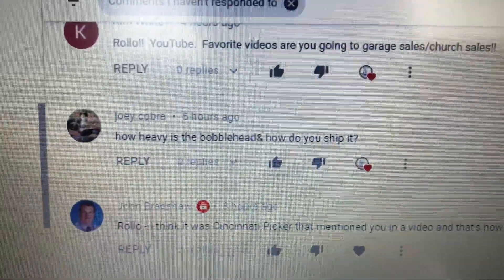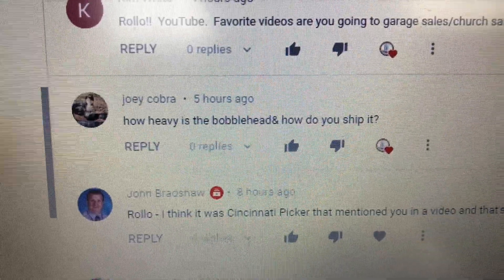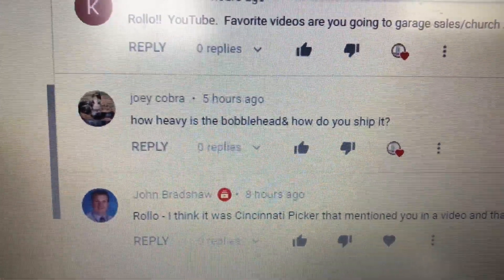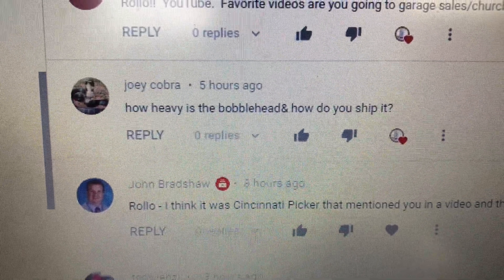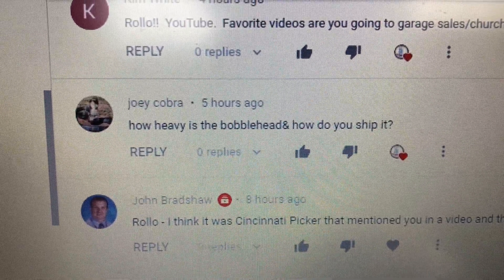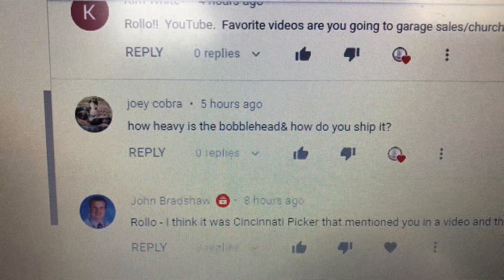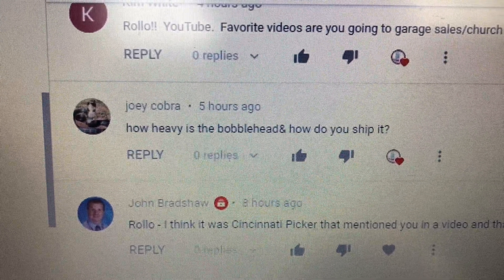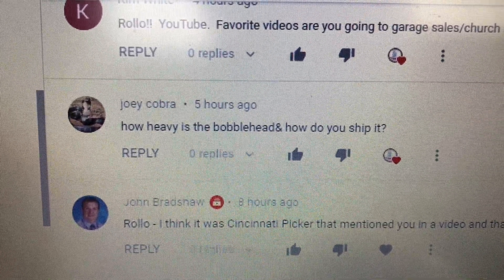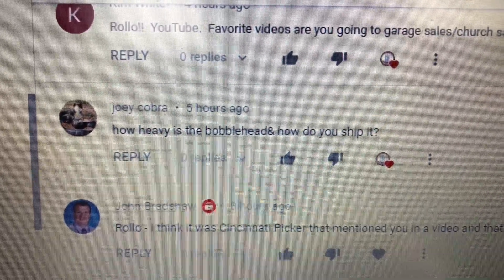A question about bobbleheads: how heavy are they and how do you ship them? They're different weights. Some I've actually shipped first class. The vast majority are going to be over a pound once packaged up. I usually ship them in a priority mail shoe box. But I also have 8x6x4s and some fit in there. Sometimes I take a 5x5x5 and double it up — make it a little longer and frankenbox them together.